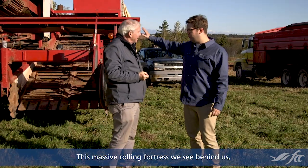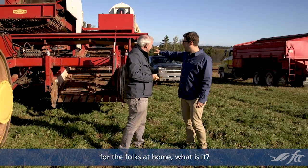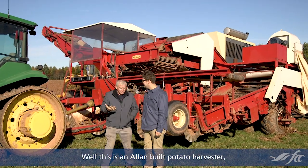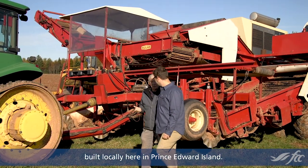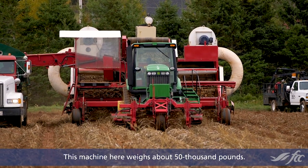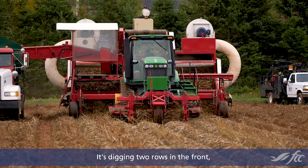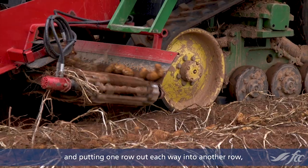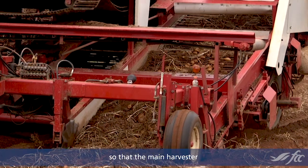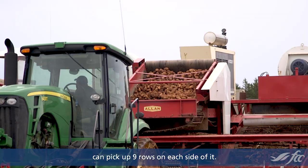This massive rolling fortress we see behind us — for the folks at home, what is it? Well, this is an Allen-built potato harvester built locally here in Prince Edward Island. This machine weighs about 50,000 pounds. It's digging two rows in the front and putting one row out each way into another row so that the main harvester can pick up nine rows on each side of it.